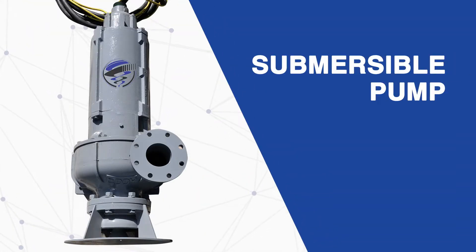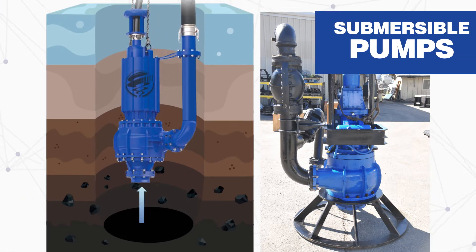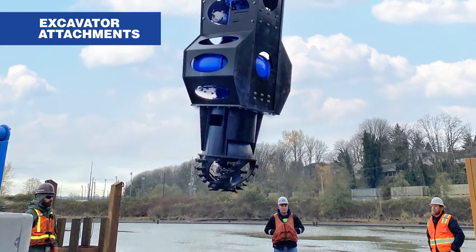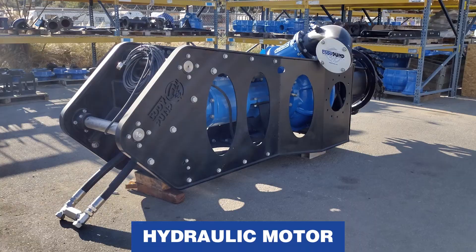Next, we have submersible pumps. These pumps are submerged in the liquid or slurry that is being pumped. Since submersible pumps are completely submerged in liquid, they do not need to be primed, which can be an advantage over pumps that are positioned outside of the liquid. Excavator attachments, cable-hung deployments, diver units, and other dredging applications typically fall under submersible pumps. Electric and hydraulic power options exist.